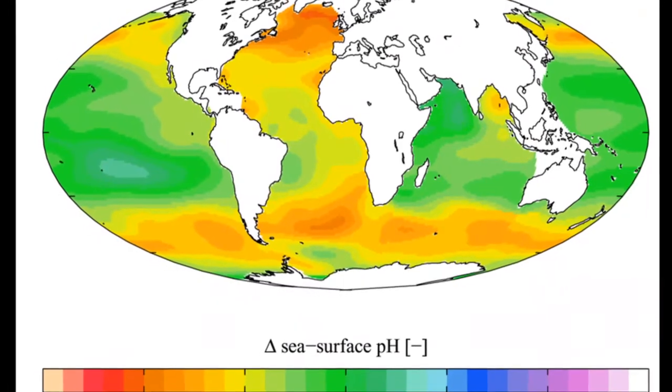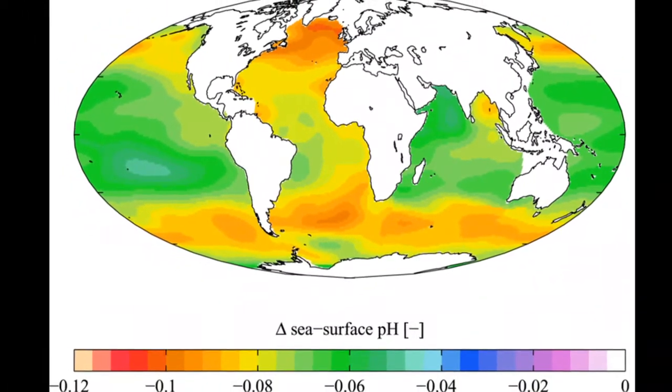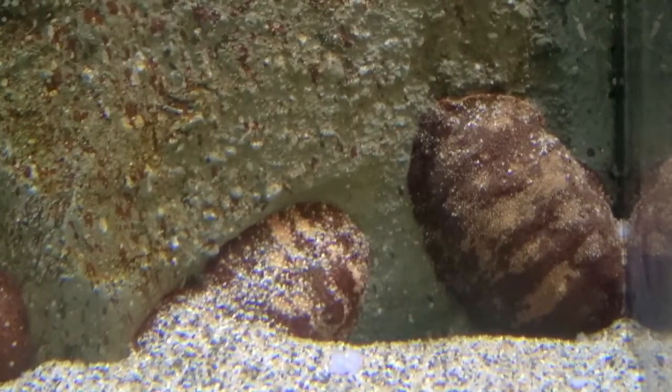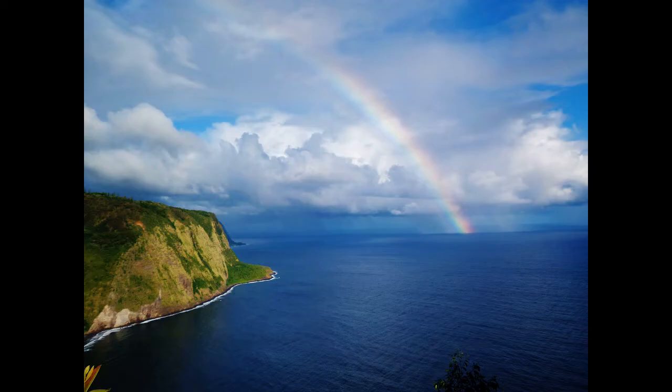Chitons might be threatened by ocean acidification. A more acidic ocean pH can cause them to have weaker shells. For more marine facts, click the Subscribe button!